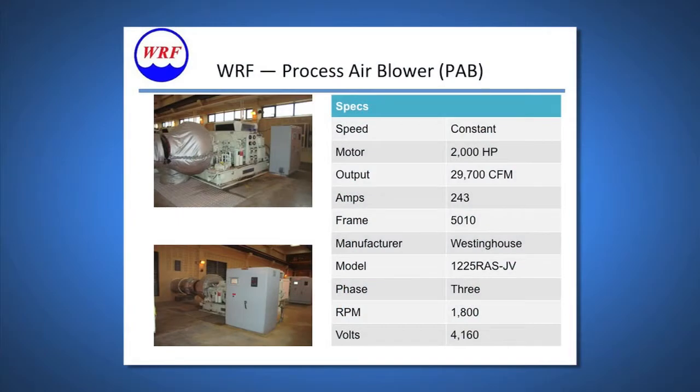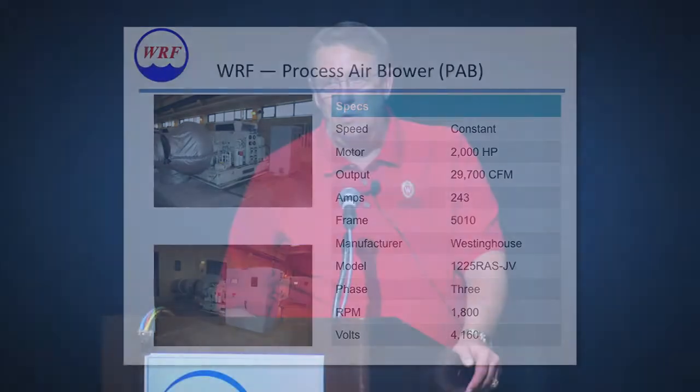These turned out to be our energy hogs — these process air blowers, 2,000 horsepower. We have four of these that supply air to six aeration tanks. Typically only one blower is required to supply the air, but as hydraulic or organic loads increase beyond the capacity of one blower, we'll turn on a second blower, and that's normally just during high-flow seasons as well.